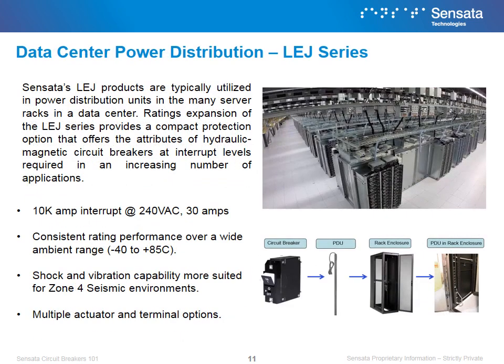Sensata's LEJ products are typically utilized in power distribution units and where there are many server racks in a data center. Ratings expansion of the LEJ series provides a compact protection option that offers the attributes of a hydraulic magnetic circuit breaker at interrupt levels required in an increasing number of applications. Sensata's LEJ wins in data center applications because of its consistent ratings performance over a wide range of ambient temperature, its shock and vibration capability, and its ability to have 10K amp interrupt at 240 VAC.